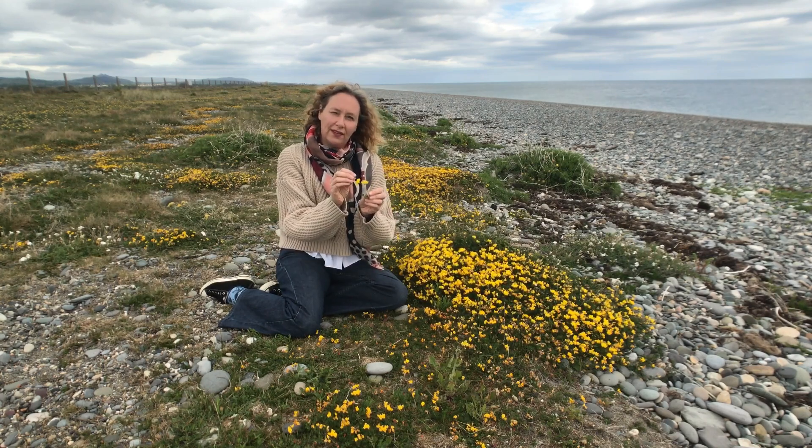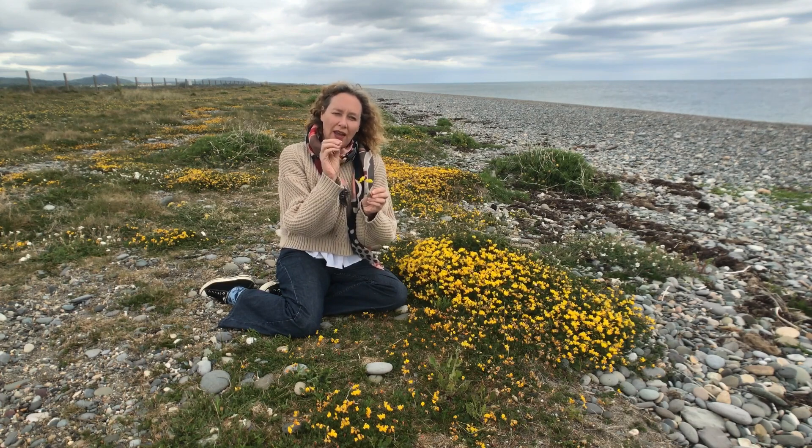The reason it's called bird's foot trefoil is because when it produces seeds, it has these little pods and they look just like a bird's foot.